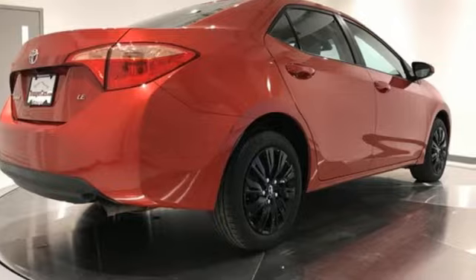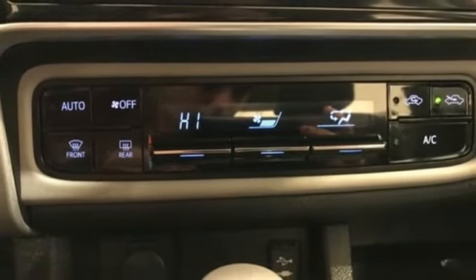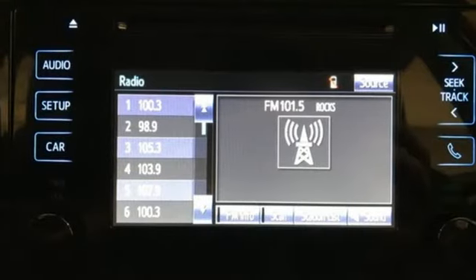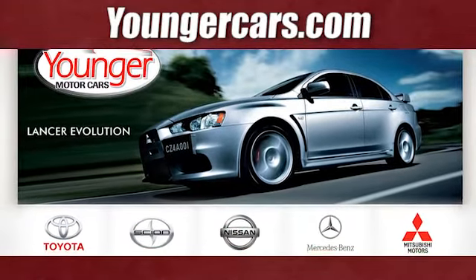Toyota — steered by ingenuity, driven by passion. Someone is going to drive this fantastic vehicle off the lot. It should be you. Test drive it today. Visit our website at YoungerCars.com. We're conveniently located at 1945 Dual Highway in Hagerstown, Maryland.